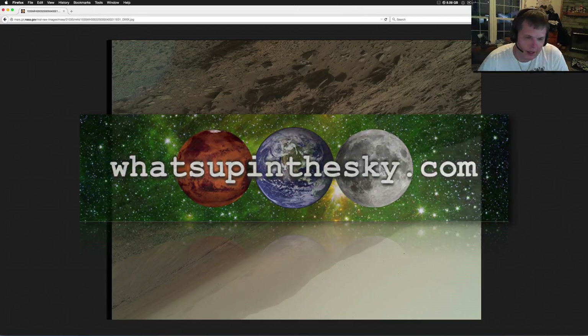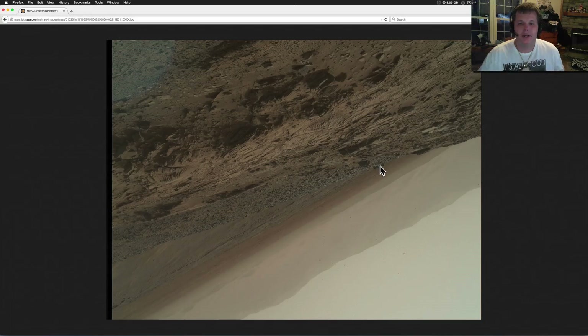If you watch this video tonight and you're still not convinced that there was some sort of life on Mars at one point in time — whether you believe it exists now or not — let me show you some ruins. This is the MAHLI camera, which sits at the end of the rover arm.